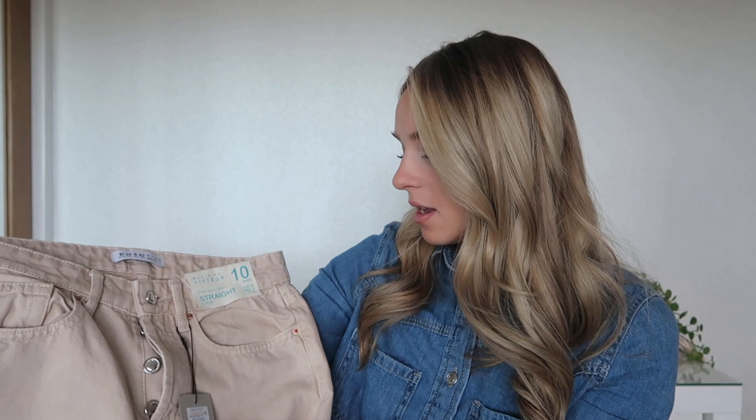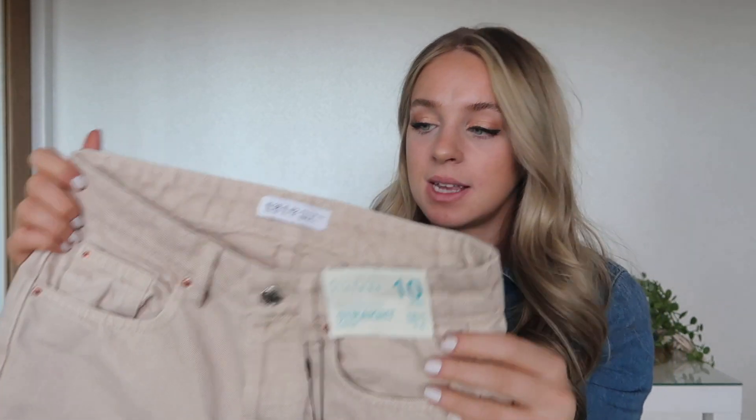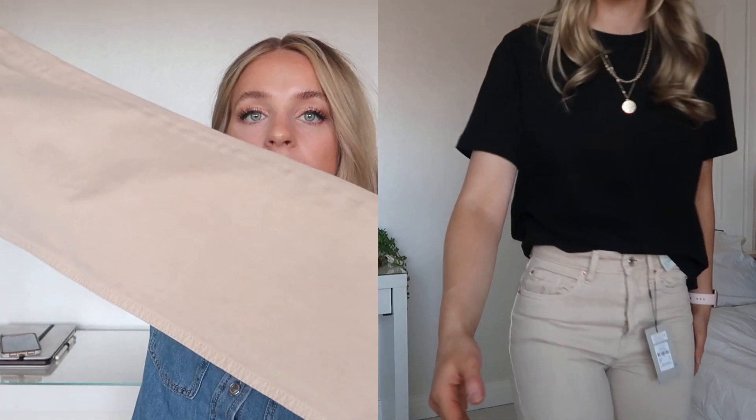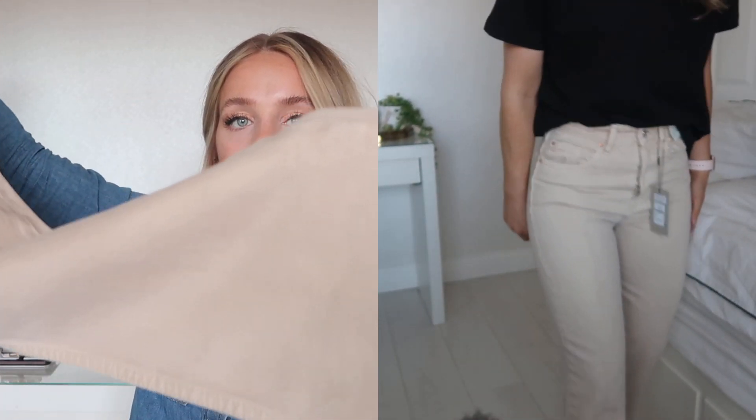I also got these jeans in the colour ecru in a size 10. They are quite tight for what they are, but I much prefer this fit over the 12 — the 12s are just a bit slouchy. These are meant to be slightly larger in the leg with a raw hem, and they look really nice. I need to lose some of my lockdown weight, but they do fit.